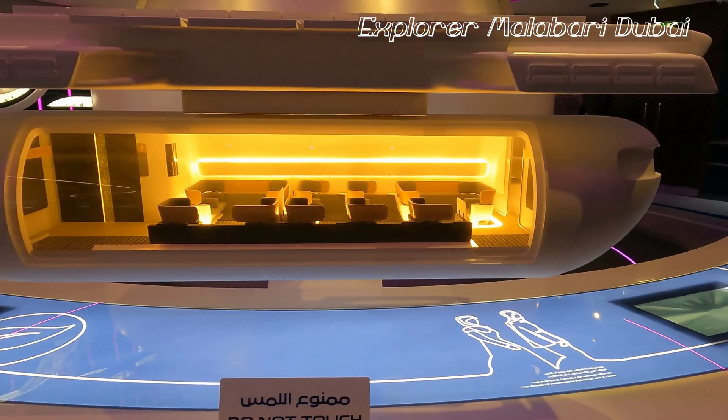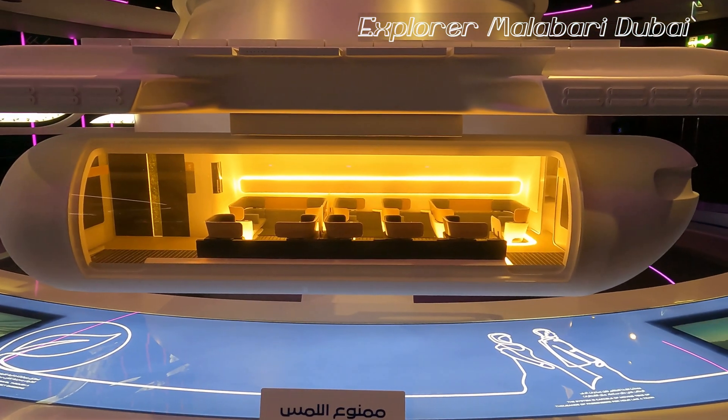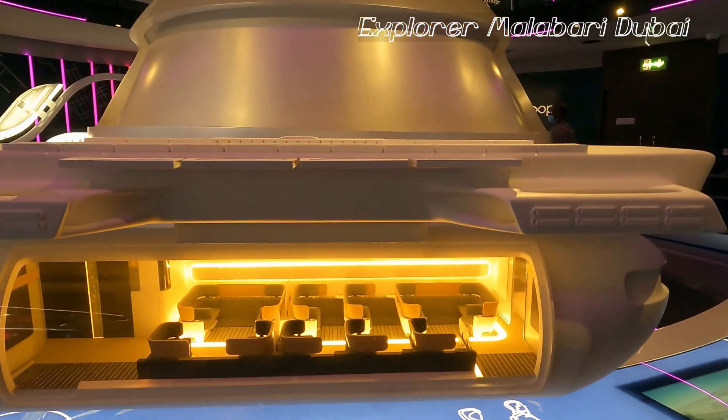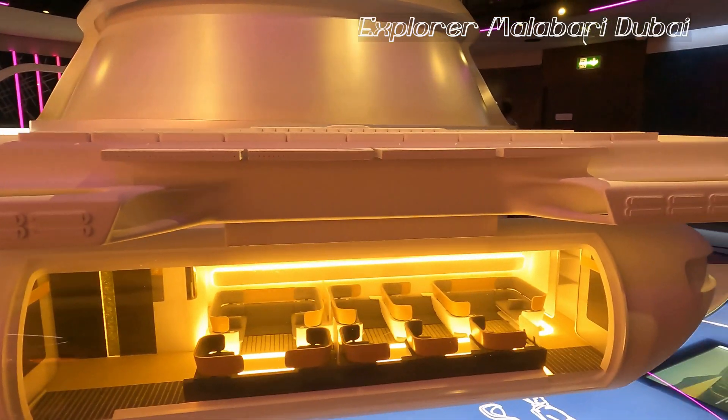Basically it's electric — electromagnetism. There will also be solar power on the top, but the main power source is electromagnetism.